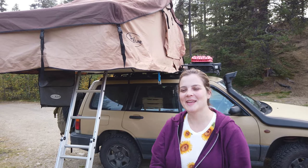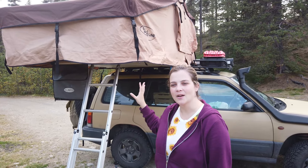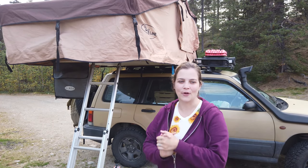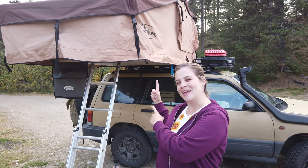What's up guys, I hope you are having a sparkling day. So it's been two months now that we are living in a rooftop tent, and I think it is time now for this video to tell you five things I hate about rooftop tents.